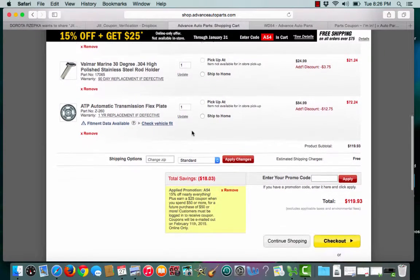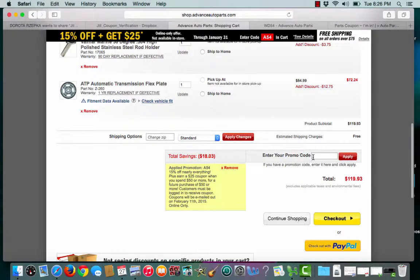Once I'm ready to checkout, I type in my promo code and hit apply, and I saved $18.